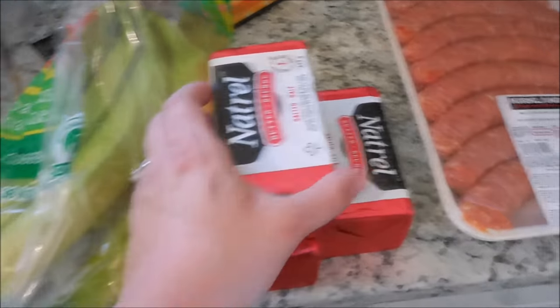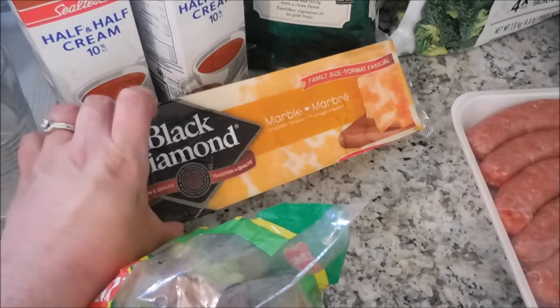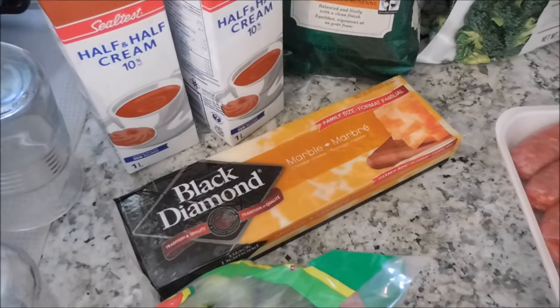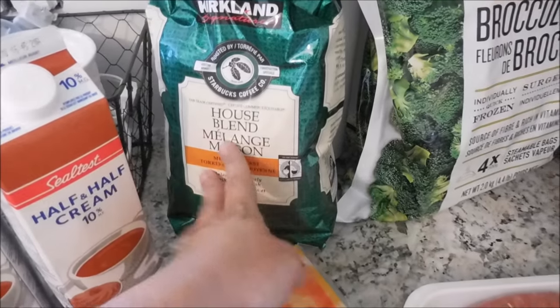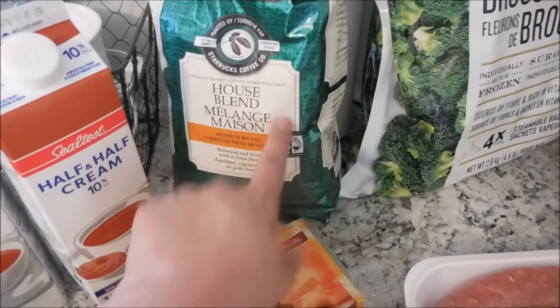So we got some bananas. We got three butters — these are the salted butters. And a big block of marble cheese; this is kind of a staple for us. We always get the marble kind because it seems to go with anything. We got two creams for coffee, and we got our favorite coffee, which is the Kirkland brand Starbucks coffee. It is so good.